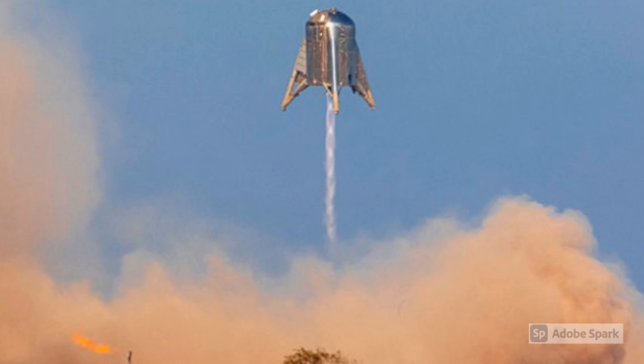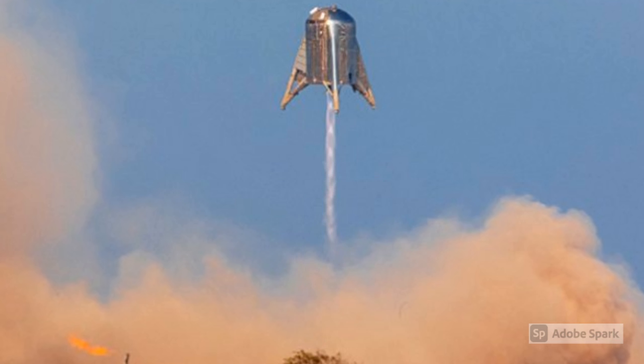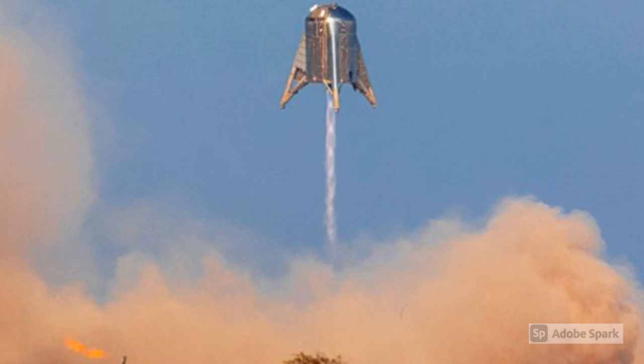Raptor engines began flight testing on the Starhopper prototype in July 2019, and became the first full-flow staged combustion rocket engine ever flown. It also produces the highest combustion chamber pressure ever reached by an operational rocket engine at 330 bar, which surpasses the record held by the RD-701 rocket engine at 300 bar.